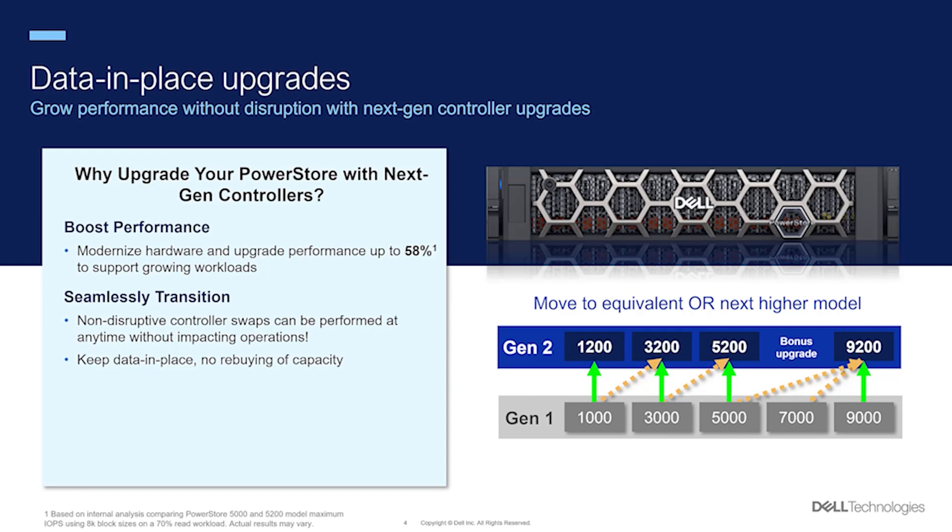It's extremely simple to perform, taking only a few minutes to initiate the process using the Data-in-place upgrade wizard in PowerStore Manager. No need to plan for downtime as critical applications and services continue to run without disruption while the upgrade takes place in the background.